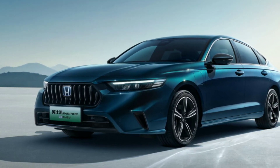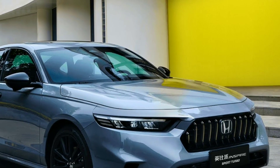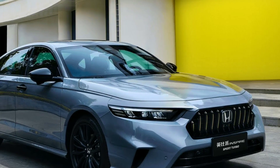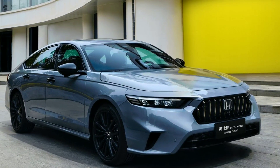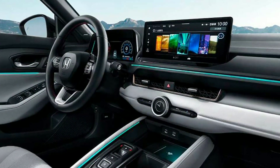In terms of dimensions, the Honda Inspire 2024 is largely the same as the Chinese Accord, except for its length, which is 1mm shorter at 4,979mm. However, all four doors share the same width and height: 1,862mm and 1,449mm respectively.